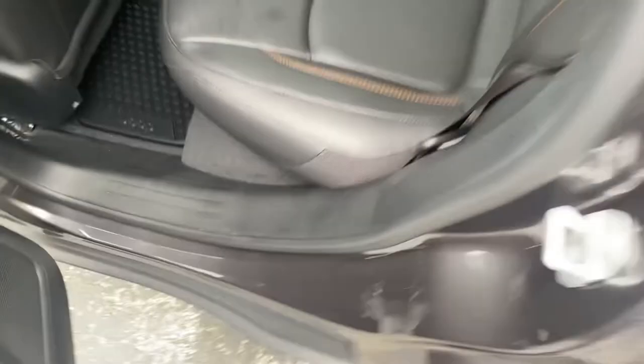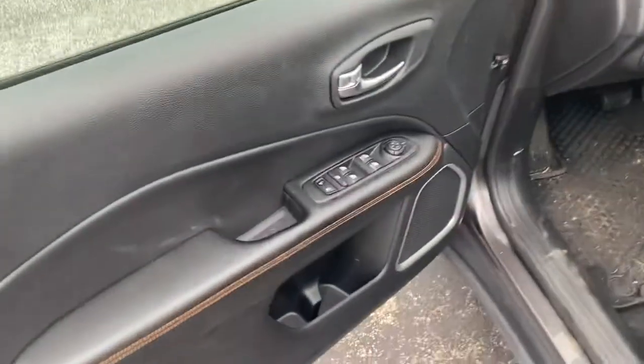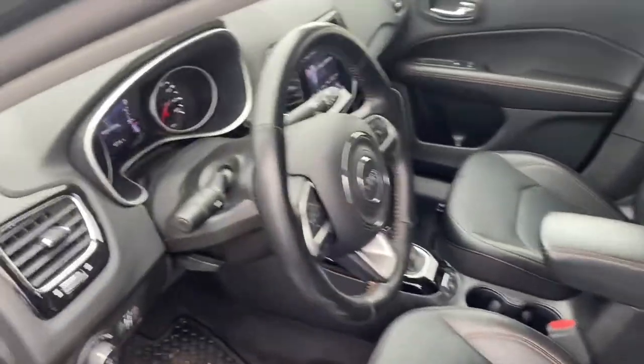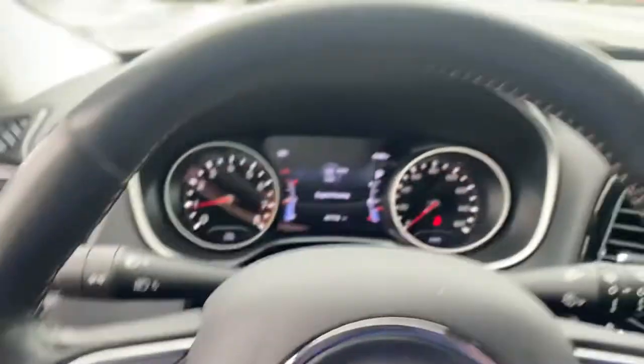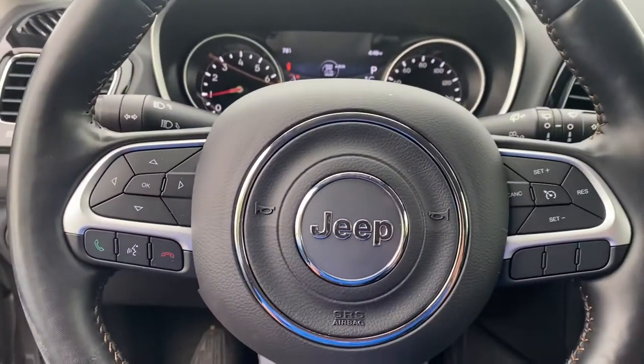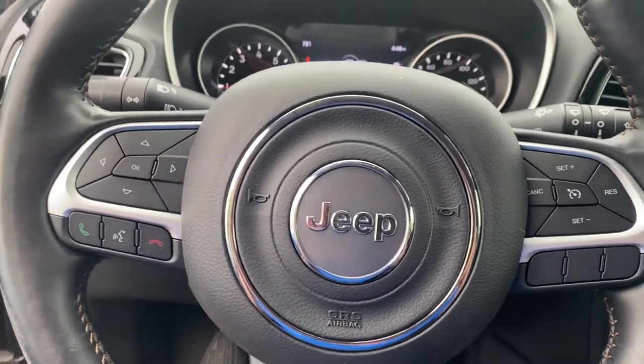We've got a USB and a household outlet down there, power windows, power locks, power seats. Step inside and we have your instrument cluster which is fully customizable, Bluetooth hands-free calling, voice recognition, and cruise control.